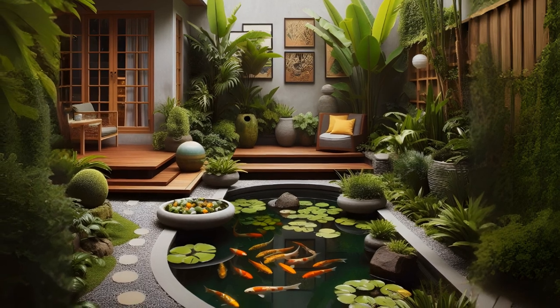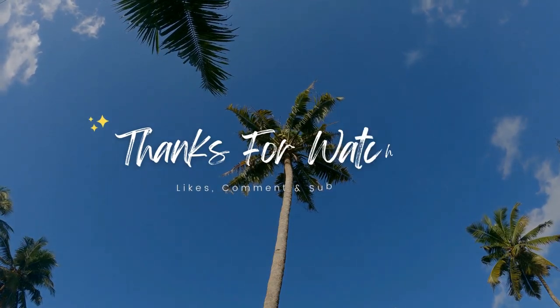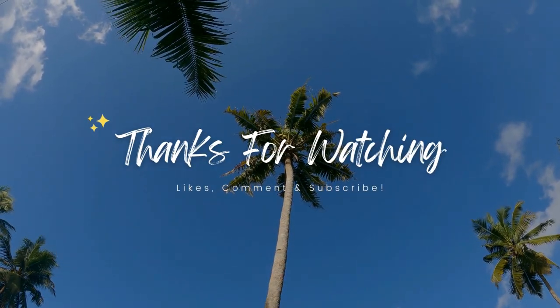Thank you for watching the video. Don't forget to like, comment, share and subscribe to my channel. I hope this video helps you to make a small tropical garden. Thank you.